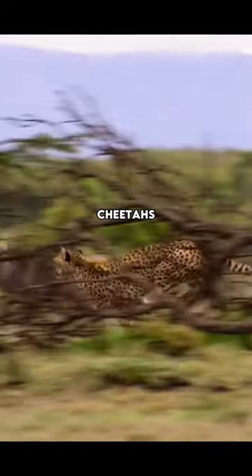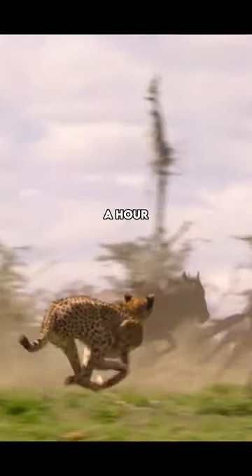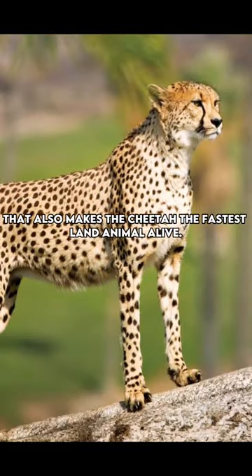Cheetah Facts. Cheetahs can run up to 100 kilometers per hour, or 62 miles per hour, in under 3 seconds. That also makes the cheetah the fastest land animal alive.